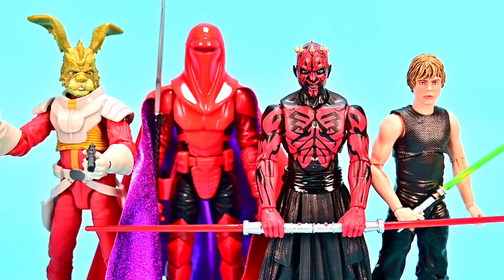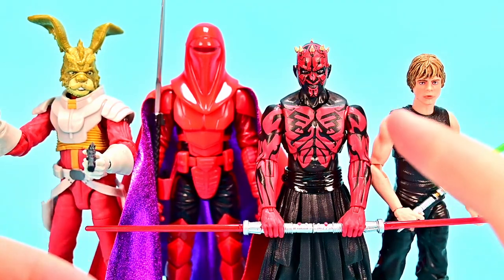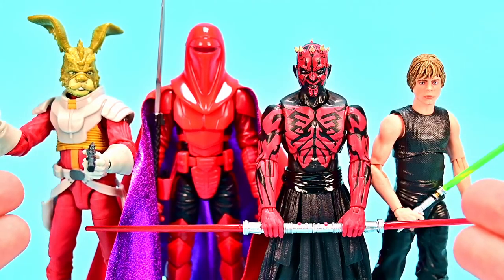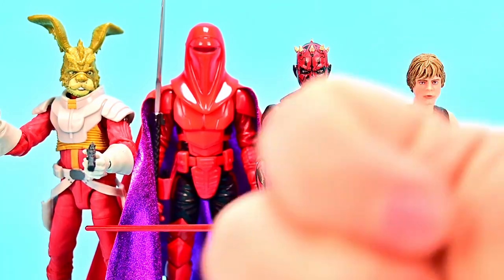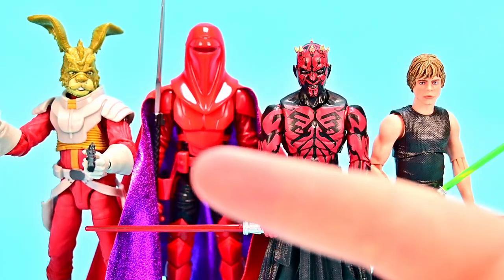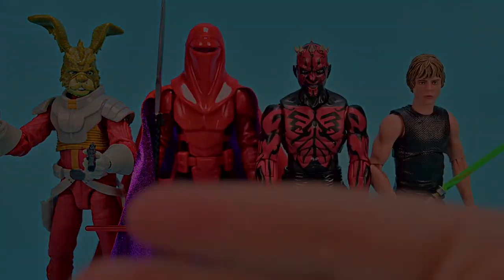So there is our Star Wars Black Series comic book wave — Jackson, Kyrkanos, Darth Maul, and Luke Skywalker. Four great looking figures. Luke is the most underwhelming since we've had him before, but the Ysalamiri makes it worth it. Darth Maul and Kyrkanos especially just look awesome. Let me know your opinions in the comments below, and if you enjoyed the review please leave a thumbs up and hit that subscribe button. Thanks for watching — stay awesome and I'll see you in the next review.